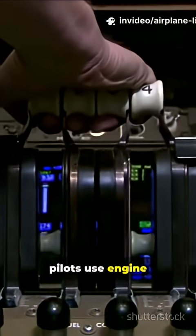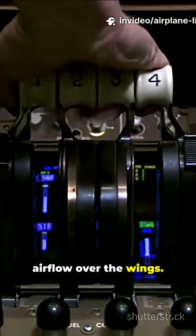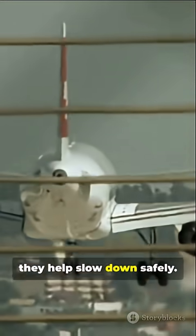For takeoff, pilots use engine thrust to gain speed, which ramps up airflow over the wings. Flaps — extra wing parts — extend to curve the airfoil more, increasing lift at low speeds. During landing, they help slow down safely.